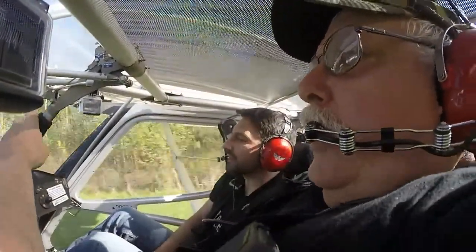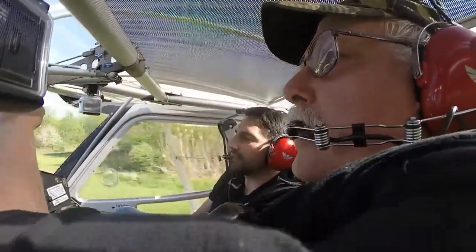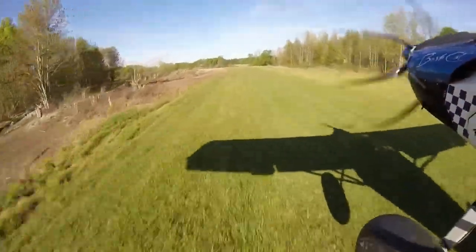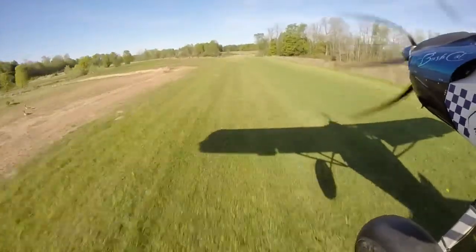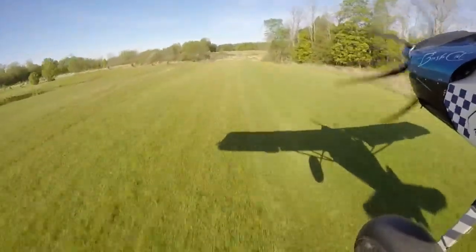Chasing our shadow down the runway, get her flying, get the flaps off, and chase our shadow along. Took him over to Farmer Bob's.